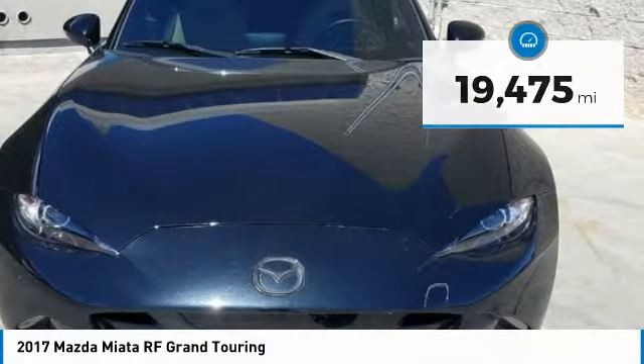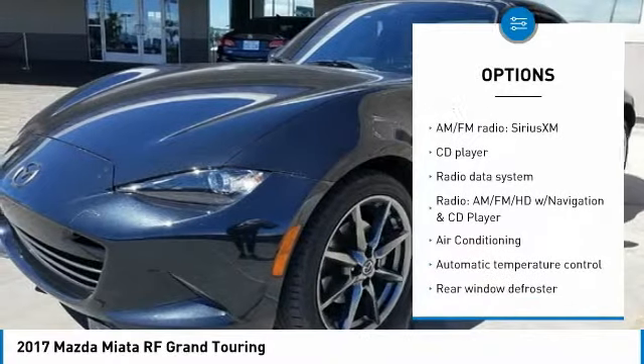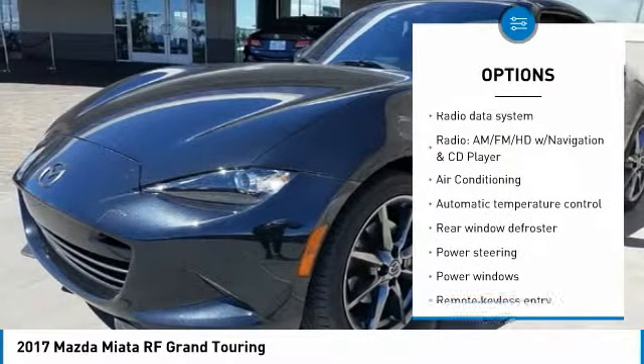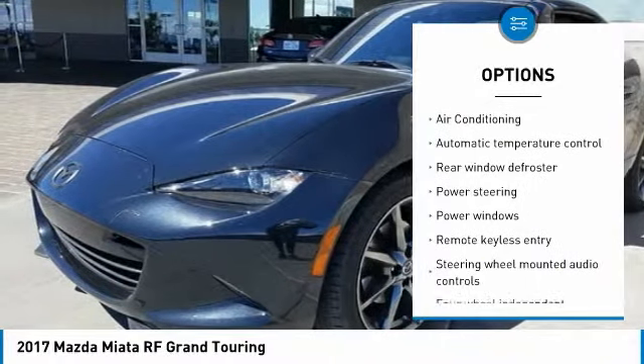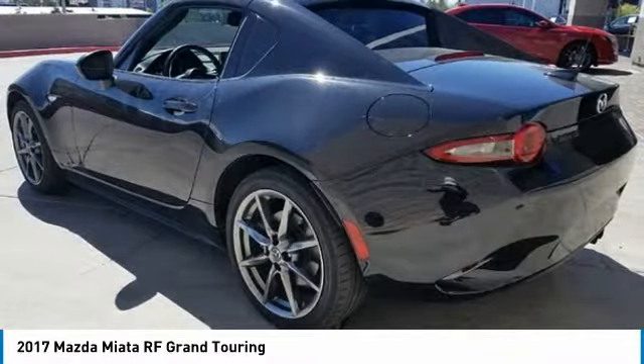Here are some of this vehicle's great options: traction control, air conditioning, dual airbags, alloy wheels, power steering, four-wheel disc brakes, CD player, rear window defroster, heated front seats, and security system.